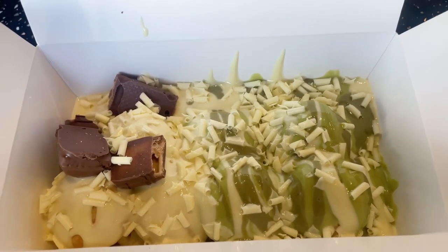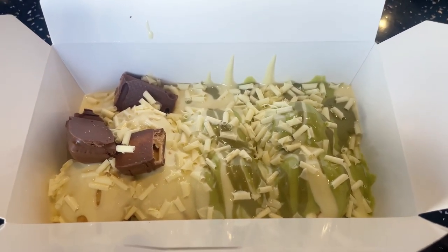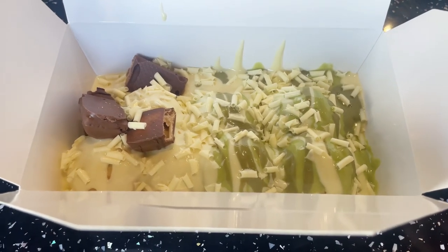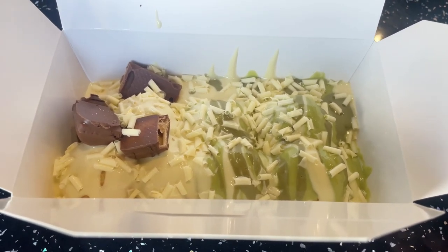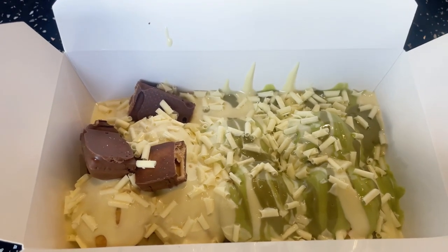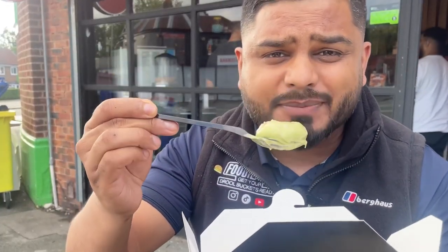Right, we're going to kick it off with the waffle balls. You get two flavors — I've gone for the Pista La Vista, which has got pistachio sauce, white chocolate sauce, and chocolate shavings. We've also gone for the Kinder Surprise, which has white chocolate sauce, Kinder Bueno, and chocolate shavings as well. Get your draw buckets ready!